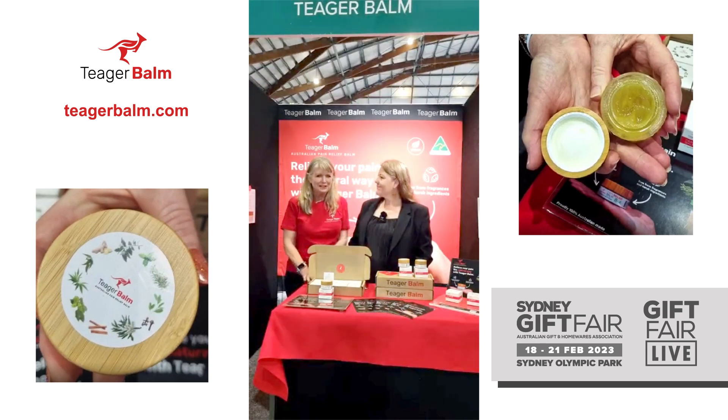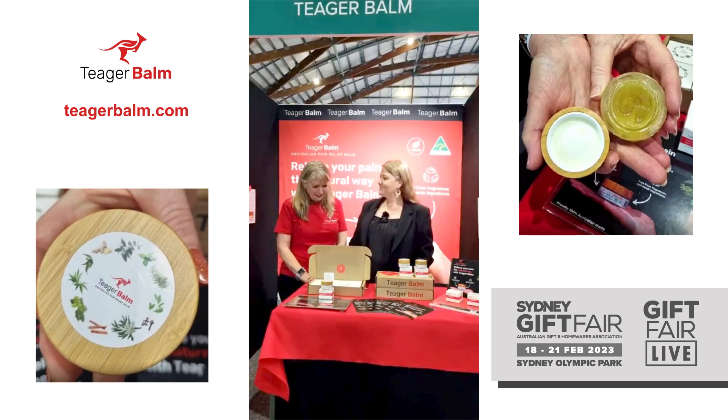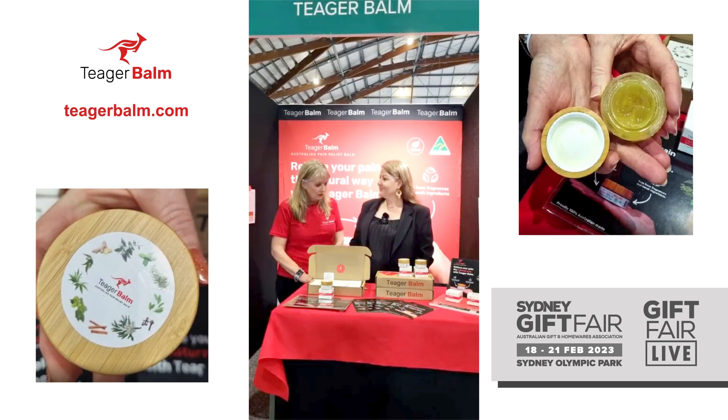Tiga Balm was started due to my travelling all over the world and finding people using an alternate balm which was manufactured overseas, and I thought, why can't we have our own balm in Australia? It took us two years and I developed the balm. It's very pure and natural, using essential oils, and it's also vegan-based jelly, and we actually manufacture the whole balm in Australia.